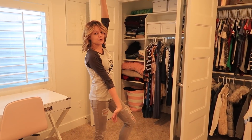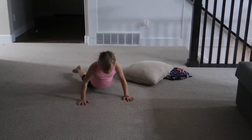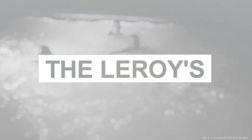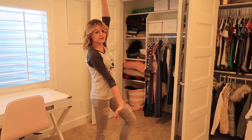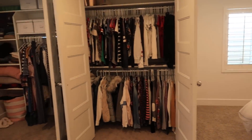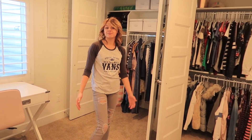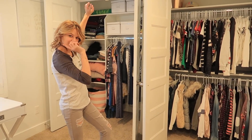Hey guys, what's up? Welcome to the Leroys again. So today we are going to do a closet tour and a bedroom tour. I'm super excited because a lot of you have been asking where I got my stuff. My mom's going to help me and we're not officially done with my room, but I'm just going to show you where I got my bed and stuff like that. So let's go on to the video.